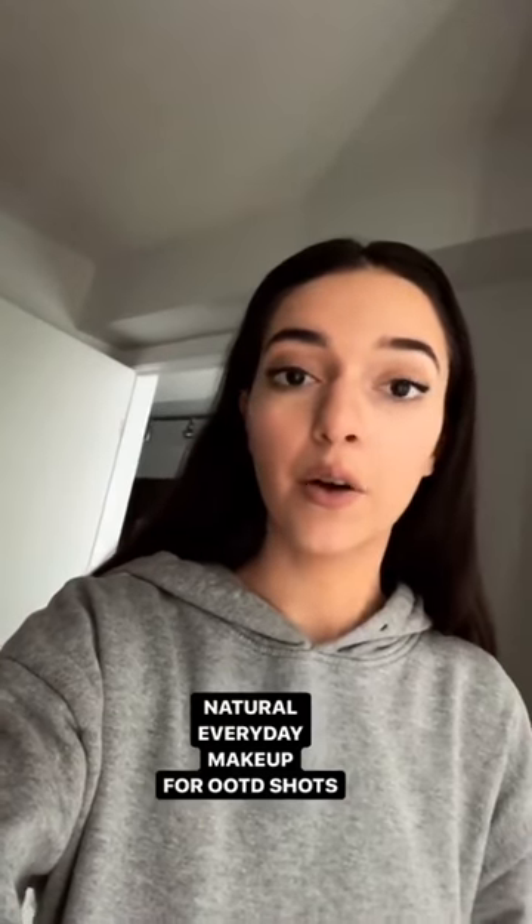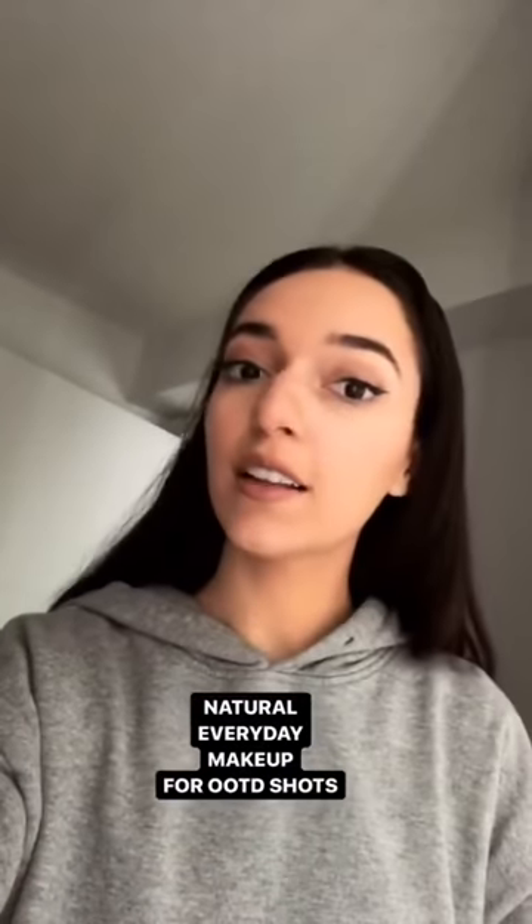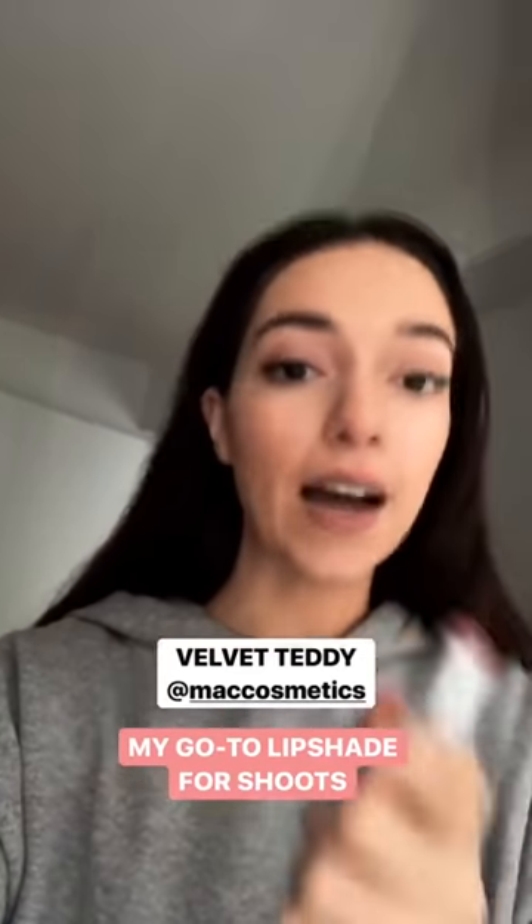All of the makeup products that I just showed are what I'm wearing right now and I do like to keep it really natural just with a hint of color. I find it just shoots better on camera so I usually like to keep it this way. I just wanted to mention this lip color because I wear it in probably every shoot — it's the Velvet Teddy matte MAC lipstick and it's such a beautiful everyday color.